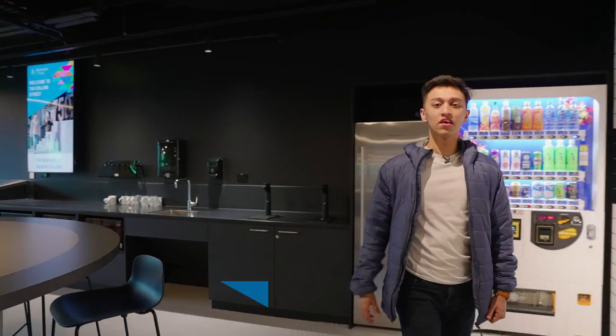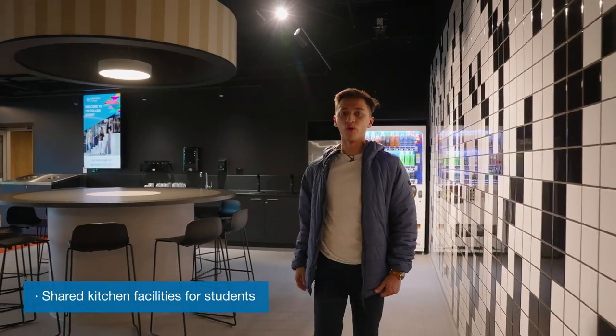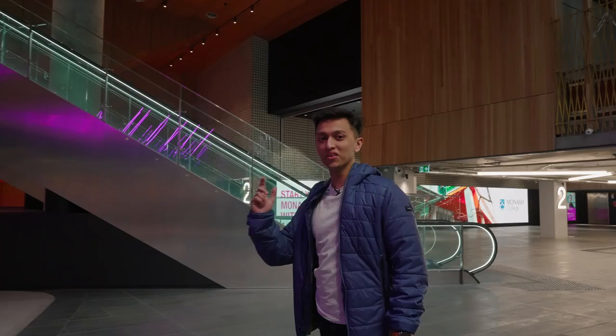Another cool thing about the campus is we have a lot of shared kitchens where you can microwave your food and also store it in the fridge whenever you want to eat during your break time. So you can bring your food from home.